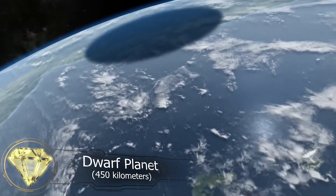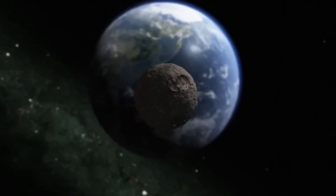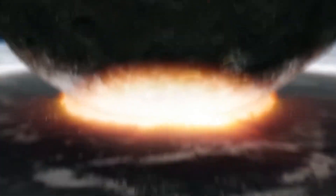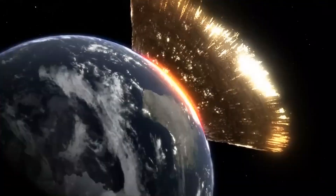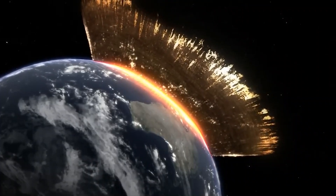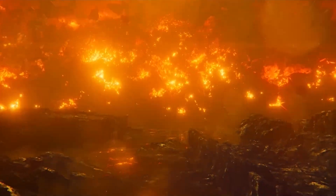Now let's indulge in some purely hypothetical speculation. Imagine a dwarf planet like Ceres deviating from its orbit and heading towards Earth. A celestial body with a diameter of 450 kilometers hurdles towards Earth with an energy release of 5 trillion megatons. Upon impact, it would create a crater 1,240 kilometers in diameter and 440 kilometers deep — rivaling the size of Saudi Arabia, with a depth equivalent to 55 Mount Everests stacked. You see where this is going — it's the end of the story.